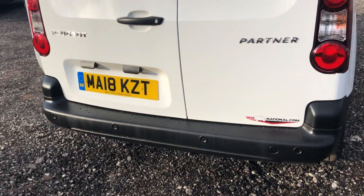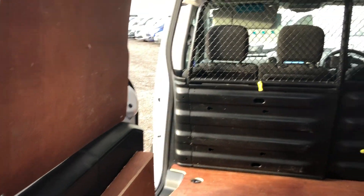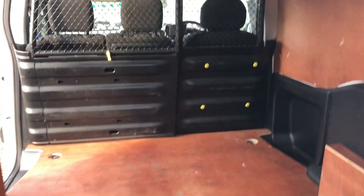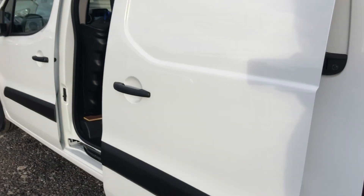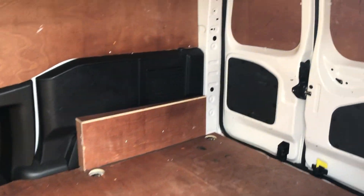It's also got parking sensors, little chains on the back, four lines around the side, and back to the front.